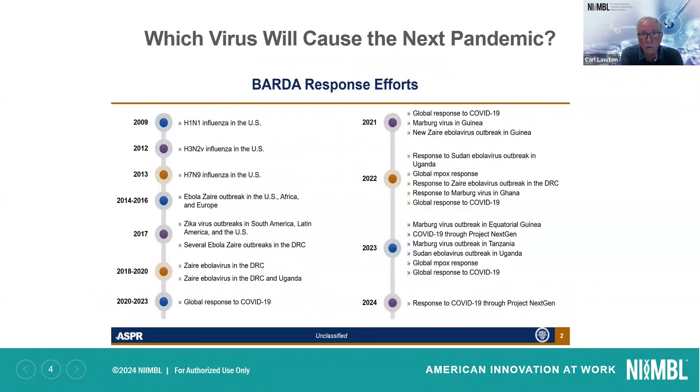Which virus will cause the next pandemic? No one knows for sure. But since COVID-19, there's been response to a number of other potential pandemics with things like MPOX, Marburg virus, and a number of others. This is from BARDA, and they really want to be ready.